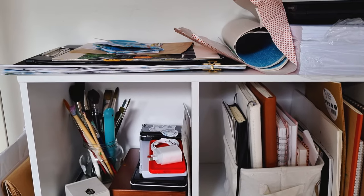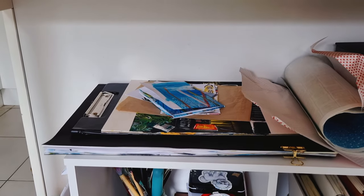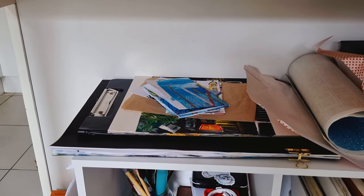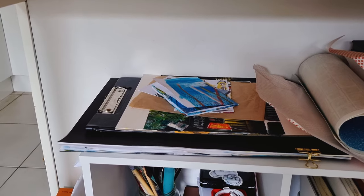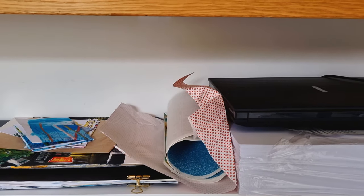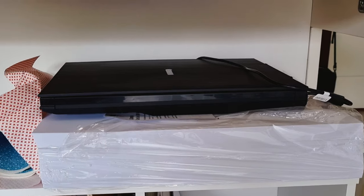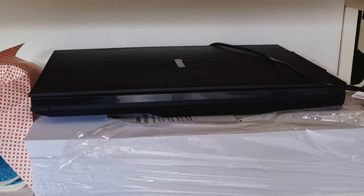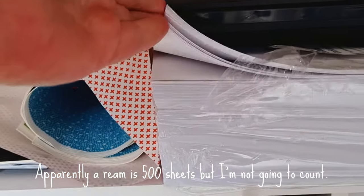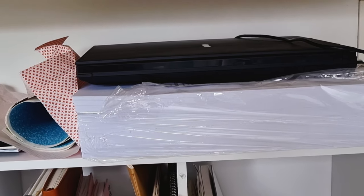We have another smaller bookcase on the other side of the lounge room that's got mainly my stuff in it. On this side I've got my big sketchbook that won't fit anywhere else, a few things I want to scan, and a roll of Japanese paper I showed in my Japanese art haul video. And that there is our flatbed scanner.